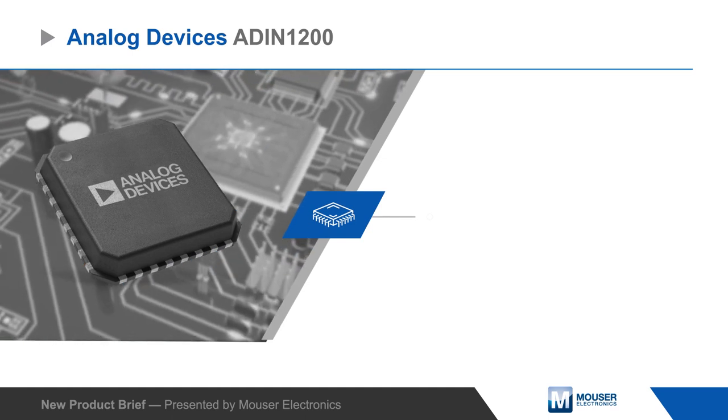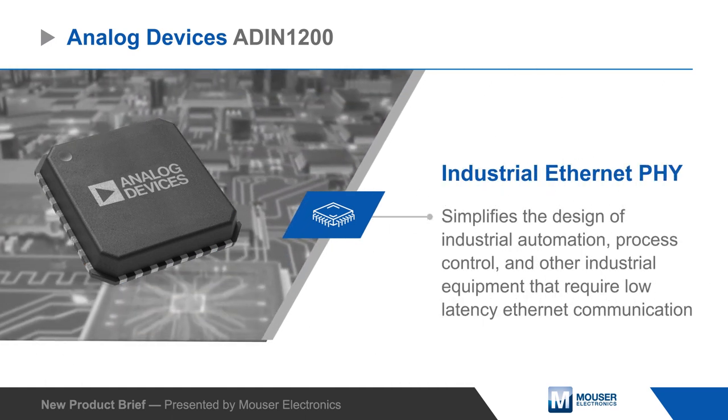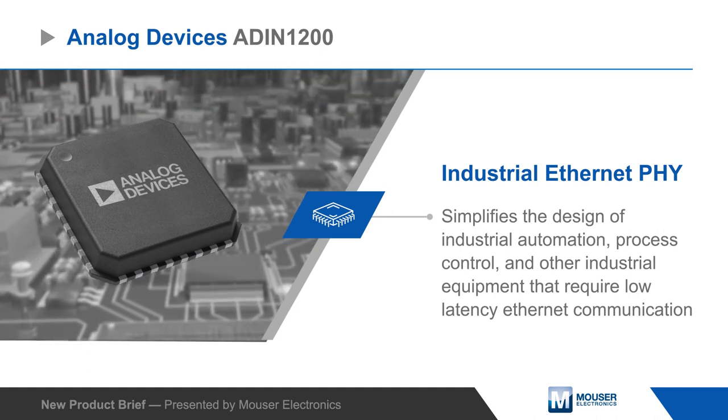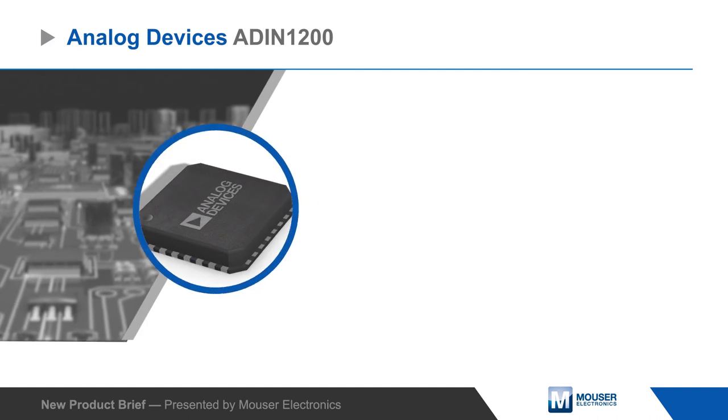Analog Devices ADIN1200 Low Power Industrial Ethernet PHY simplifies the design of industrial automation, process control, and other industrial equipment that requires low-latency Ethernet communication.